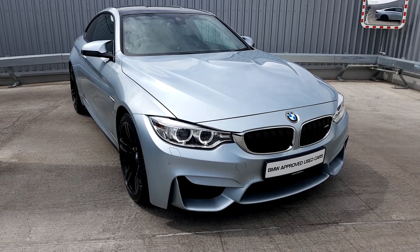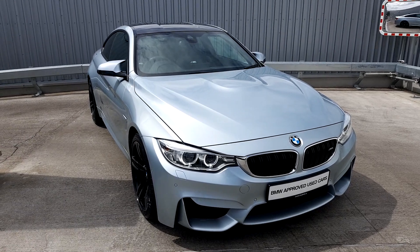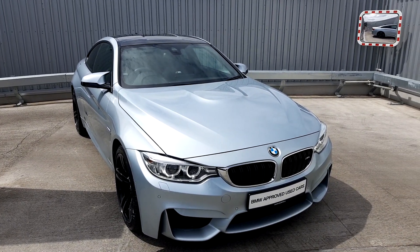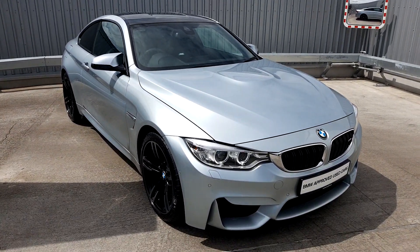Hello, Alex here from Joe Duffy BMW presenting this lovely 161 BMW M4 F82 we just traded in. This car is finished in lovely Silverstone Blue with black leather interior, carbon roof, and 19-inch M Sport alloy wheels.